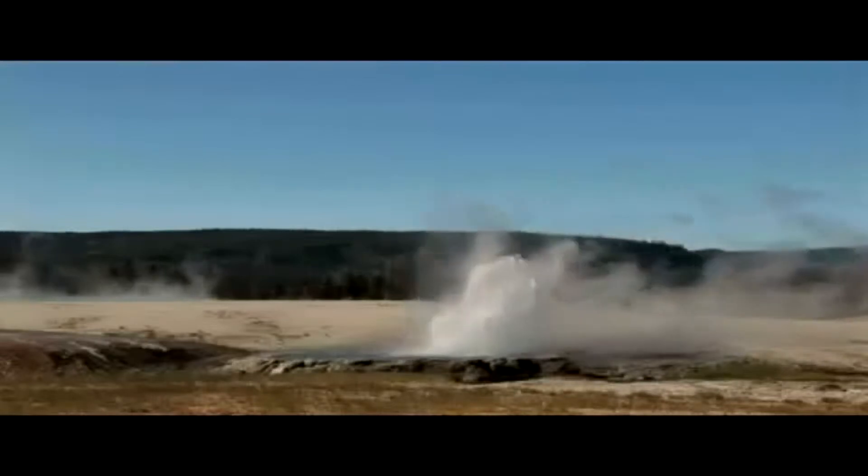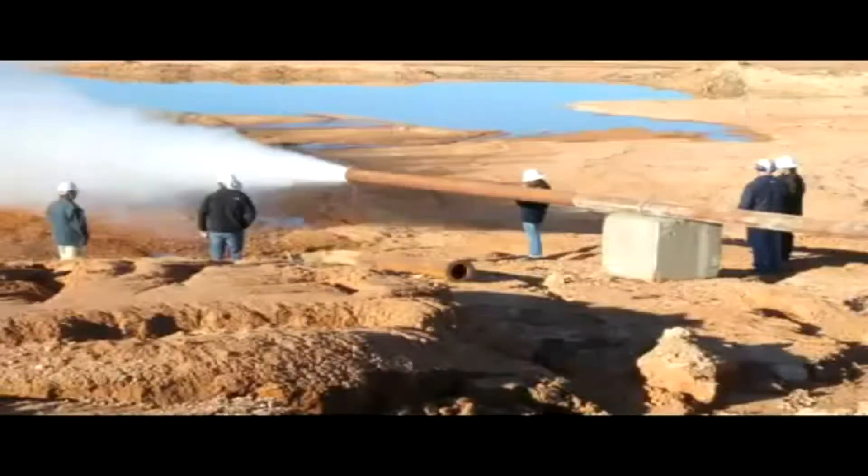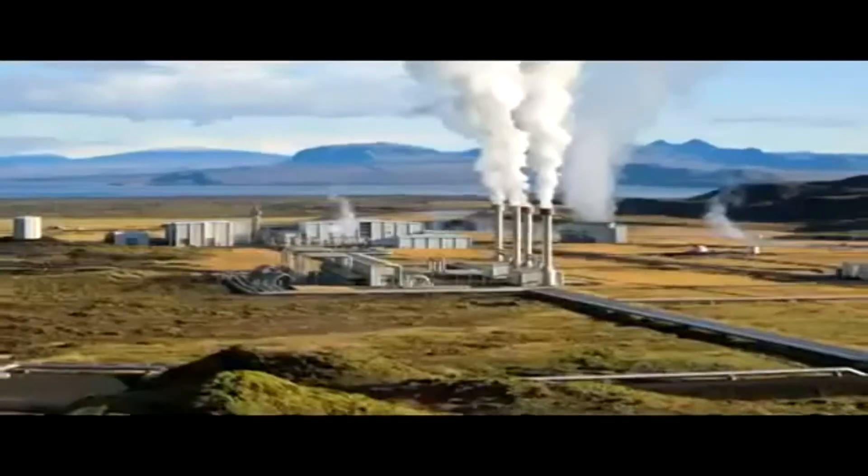Geothermal energy has been used for over 100 years to create electricity from hot water and steam coming from deep inside the Earth. Geothermal has primarily been developed in regions along continental plate boundaries such as California, Indonesia, and Iceland.